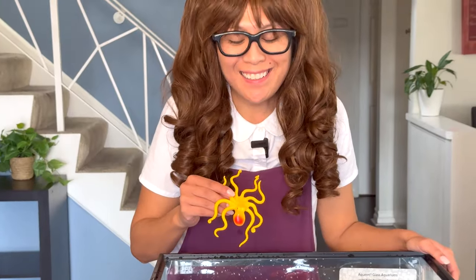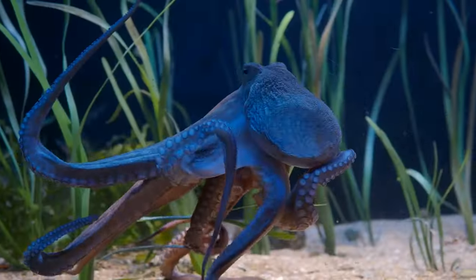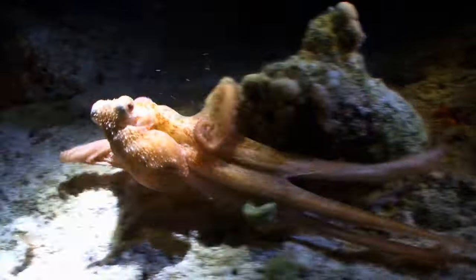Can you tell me what animal this is? That's right, it's an octopus! Octopuses have eight arms. They are super speedy backstroke swimmers.